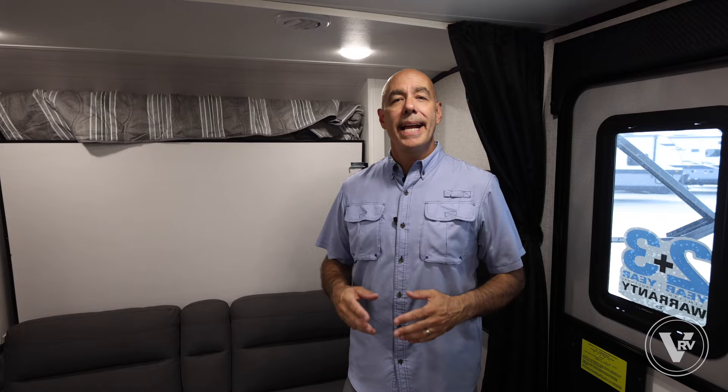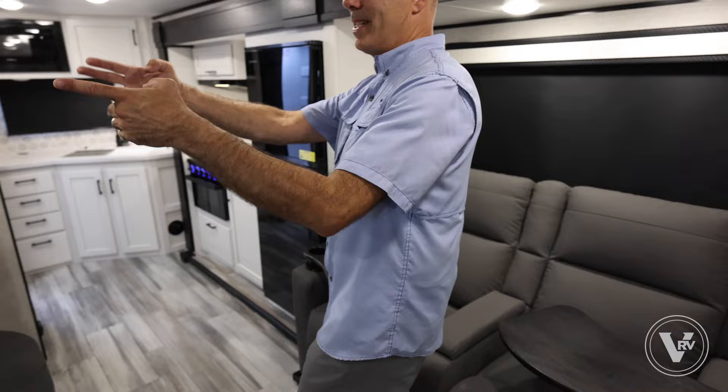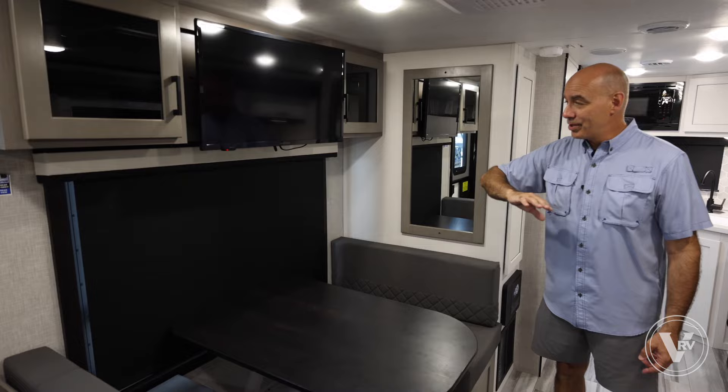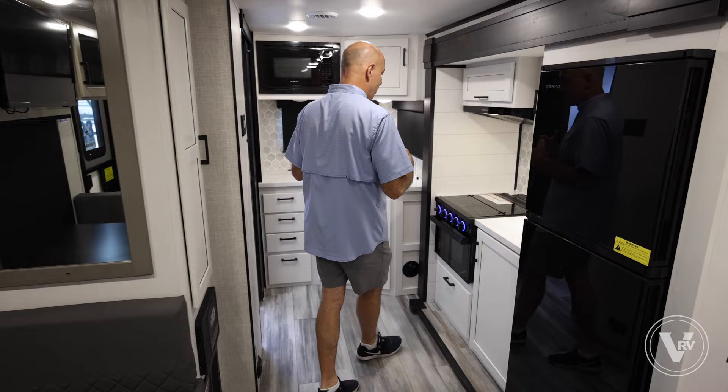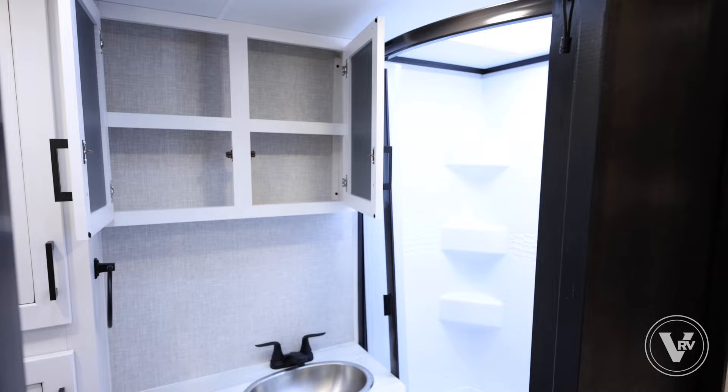Hey guys, it's Mike coming to you from the VRV family of companies. This is the 2024 Jayfeather 21 MML. In a 26-foot package, there's a lot of room and a lot of reasons this might be a classic couples unit with a Murphy bed. Murphy bed right behind me — when it's up, you have lots of room. Two very comfortable recliners right across from the TV, beautiful big window viewing the patio side. Coming into the galley, this might be the most spacious galley in a 26-foot unit — very nice new countertops, new decor, and a really nice spacious bright bathroom.